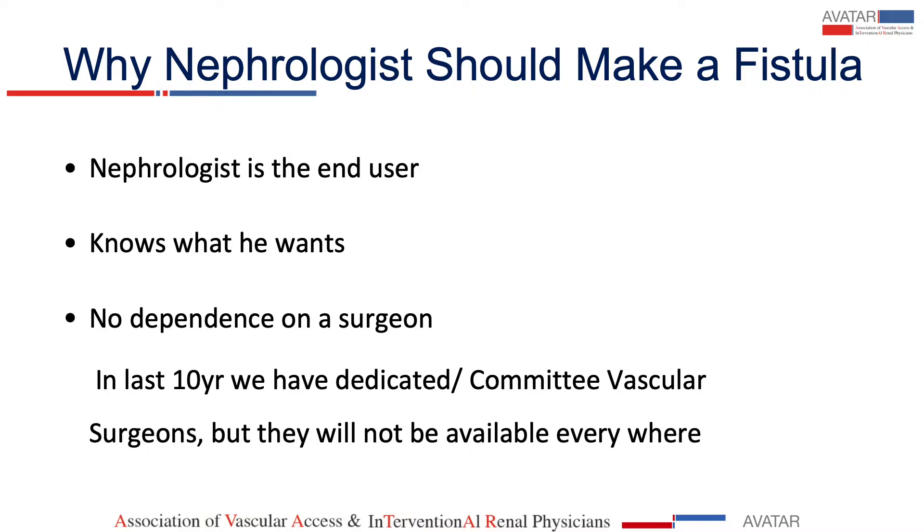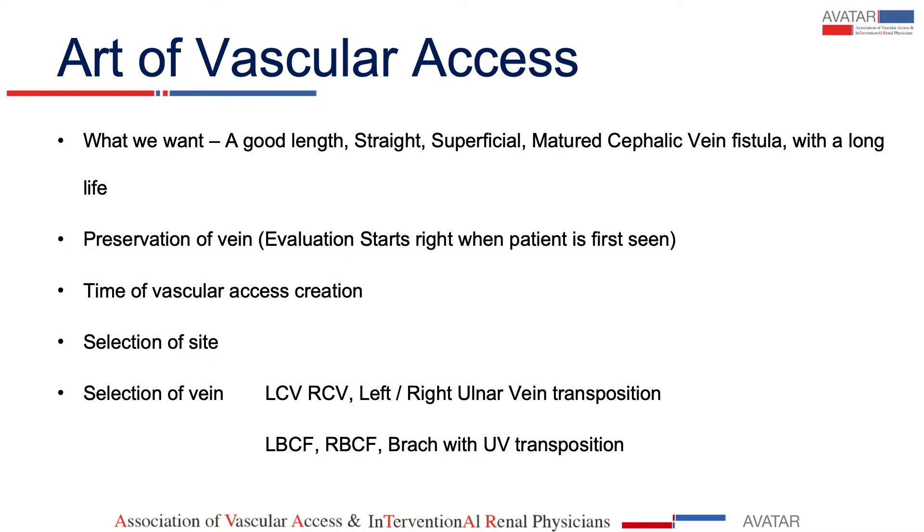In the last 10 to 15 years, we have some dedicated and committed vascular surgeons who are working on vascular access, but they are not available in every part of the country like India. So what we want as nephrologists is a good length, straight, superficial, and mature cephalic vein fistula with a long life.